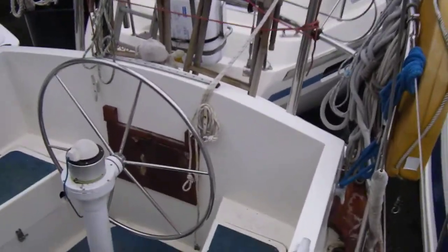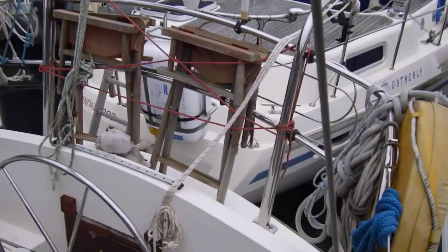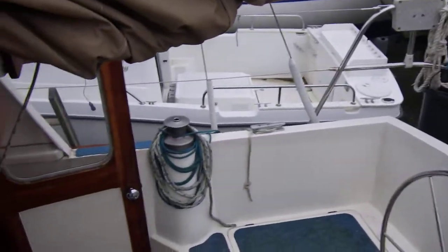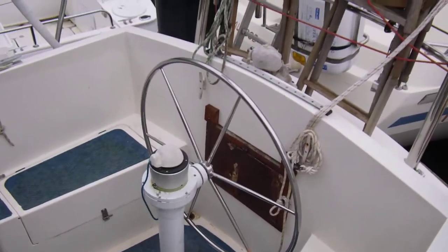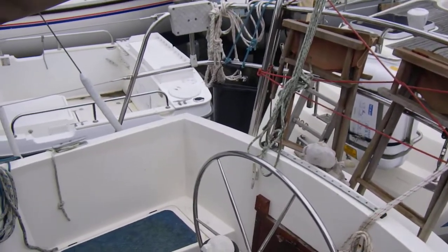Returning to pretty much where I started — the cockpit. You can't see it very well, but there's the pulpit with two davits and the helm with the pedestal and compass. So there we have it, the deck tour of this Colvik Atlanta.